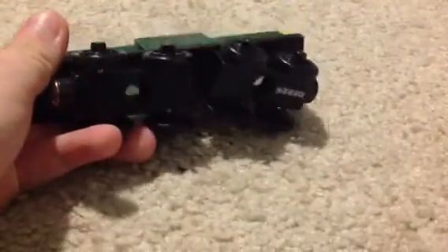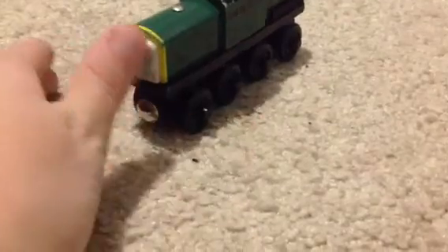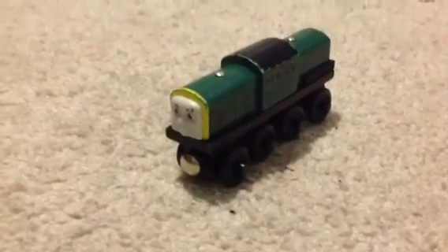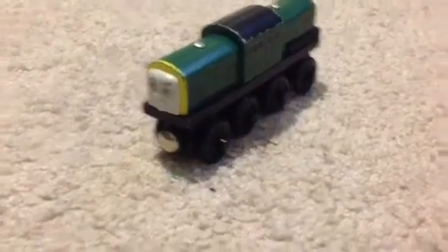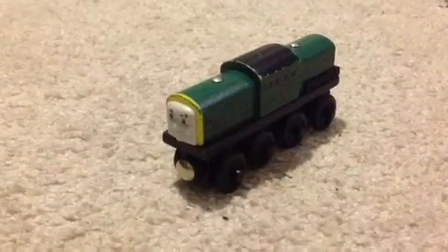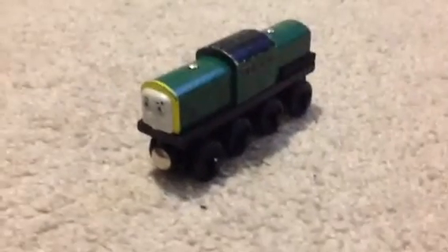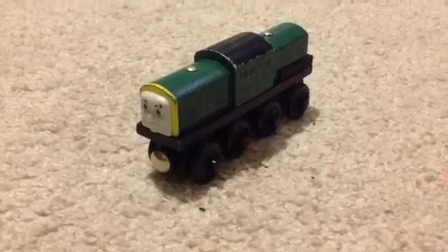So, it's a pretty nice character. It is harder to get your hands on than some of the other characters. But he's still a pretty nice character. He hasn't seen much in the TV series, but he's still seen just enough to be a cool character. And I highly recommend him, but he might take you a while to track him down.